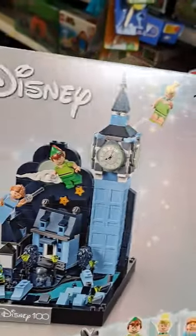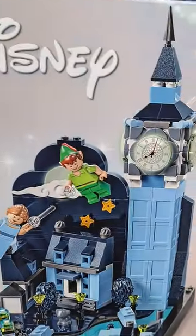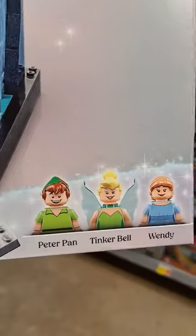Whoa, check out this brand new Peter Pan Disney 100 Lego set — Peter Pan and Wendy's flight over London. This thing is so super cool. Here's the minifigures it comes with.